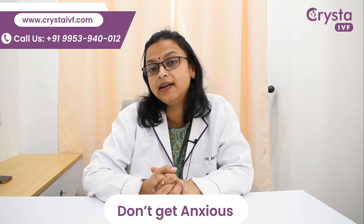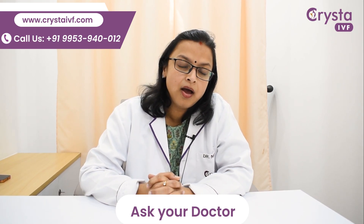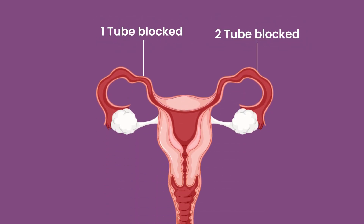First, don't panic, don't be afraid, don't get anxious. Try to learn more about it and ask your doctor whether one tube is blocked or both your tubes are blocked.